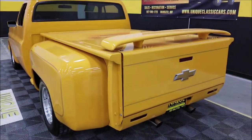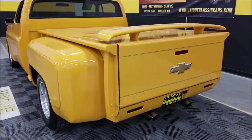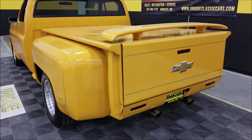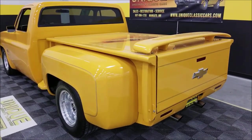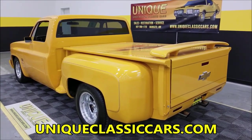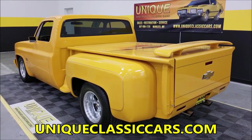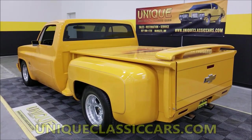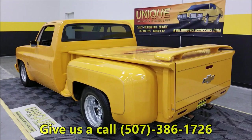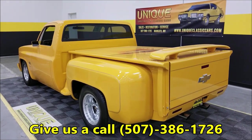There's a third brake light frenched into the tailgate, with brake lights down below as well — just a very nice build overall. Check out the still pictures of the bed, interior, and engine bay at uniqueclassiccars.com; the link is in the description below.